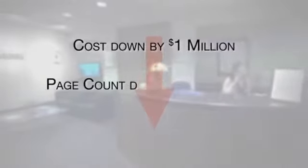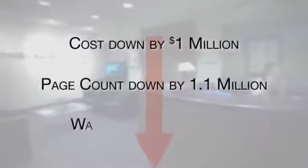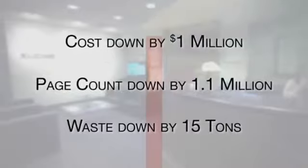And substantial returns on your investment. We reduced costs over $1 million. We reduced our paper count by over 1.1 million sheets. And, happy to say, we also reduced our waste tonnage over 15 tons.